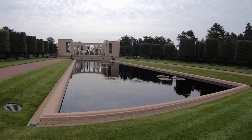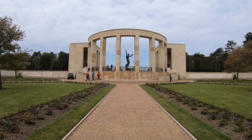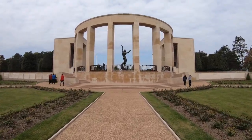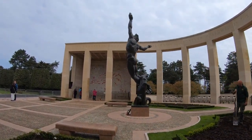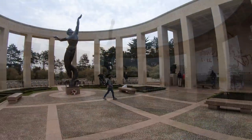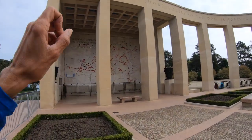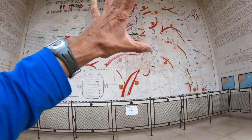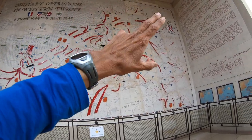This is an up-close view of the reflecting pool as I make my way towards the memorial. And this is the memorial. This is the big memorial that's facing the cemetery. The statue in the middle is called Spirit of American Youth Raising from the Waves. And to the left and to the right of the statue, perhaps my favorite part of the cemetery, is this wall here with all kinds of information. This wall is explaining the military operations in Western Europe at the time of World War II.